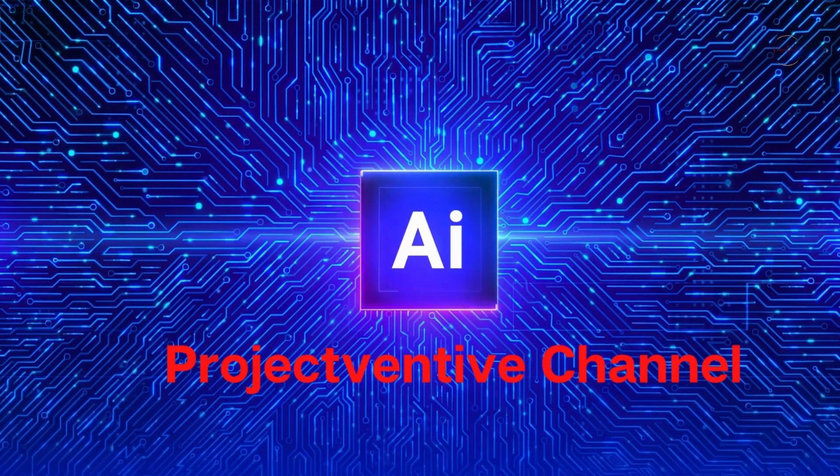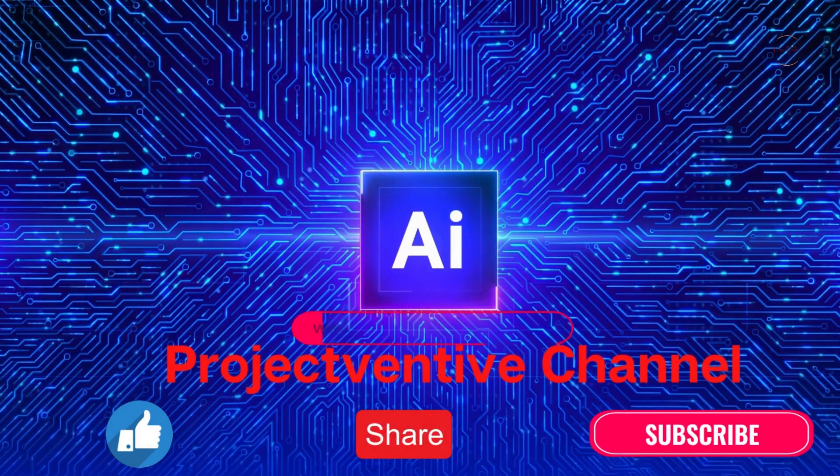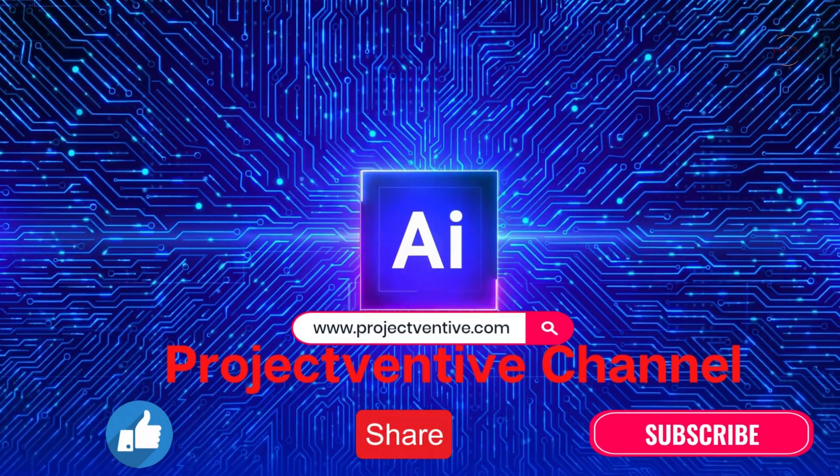Hi, welcome to Project Ventive. Please like, share, and subscribe, and also check out www.projectventive.com.